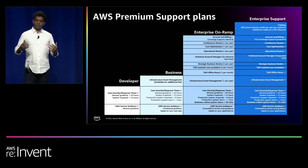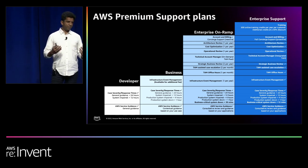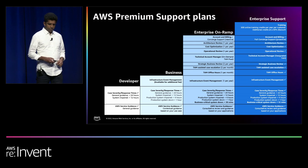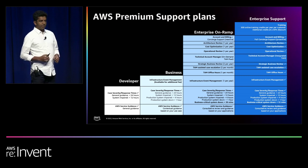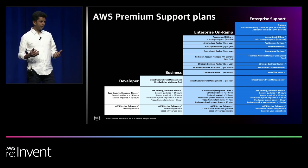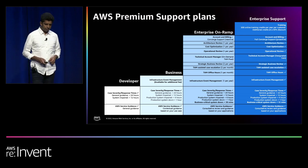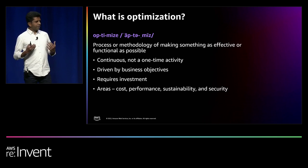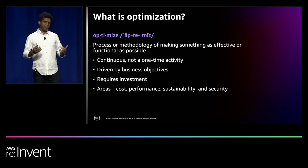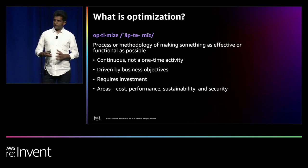AWS support goes well beyond troubleshooting or support cases and really looks around the corners for you such that you get the best value of your investments in AWS. Customers that run business and mission critical applications in AWS get a tremendous amount of value from enterprise on-ramp and enterprise support programs. Optimization is a process — in very simple terms, it is a process to make something as efficient as possible under given constraints. While what we optimize for can change over a period of time and depending on your specific situation, there are four characteristics to remember.